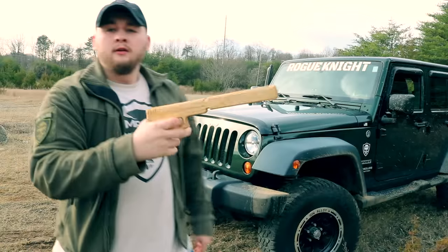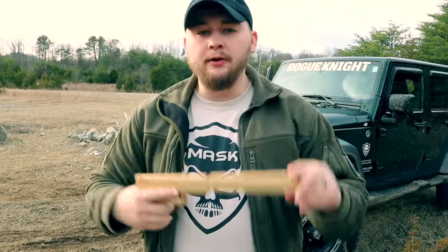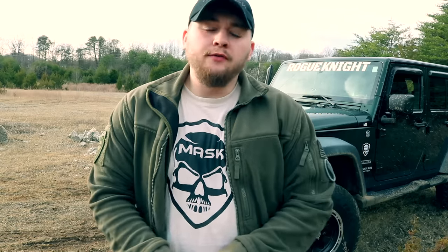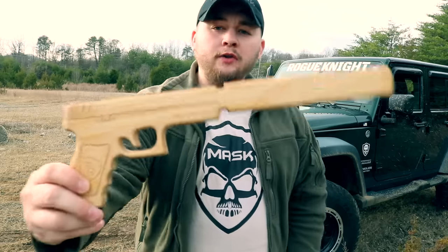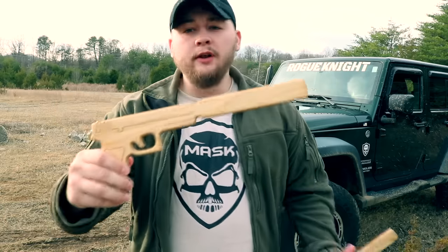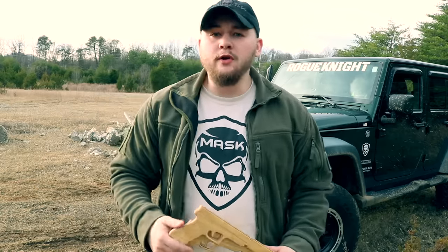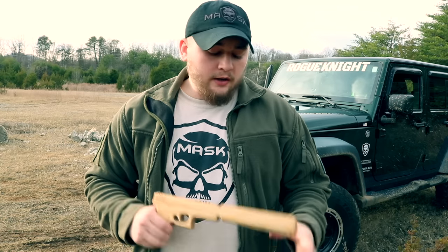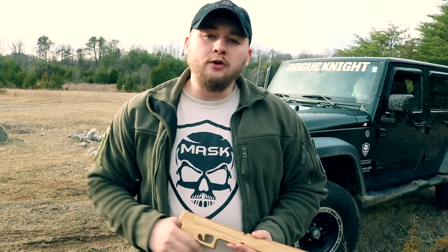Sturdy Guns, being the awesome company that they are, gave us not one but two suppressed pistols. So I figured, what better way to end 2015 than with a Christmas giveaway? I want to give you guys a chance to win one of these awesome suppressed pistols. You guys have shown me a lot of support this year, so I wanted to give Christmas to one of you. I'm giving one away — here's what you've got to do to enter.